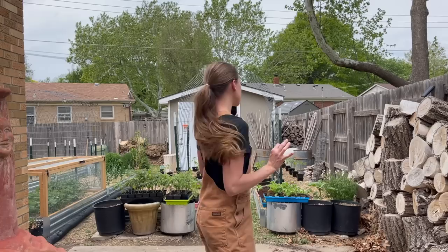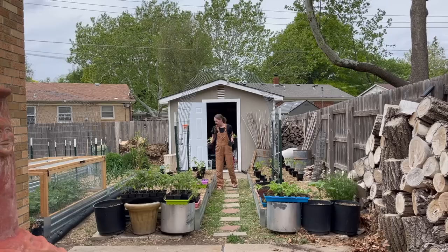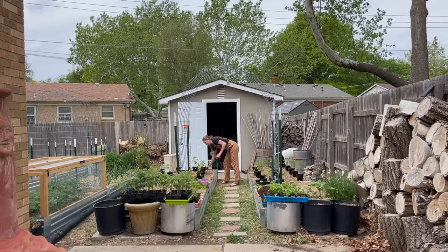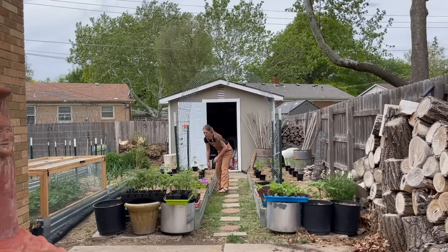Our last expected frost was April 16th and we are now May 3rd. I like to wait until we're averaging in the 50s and 60s to get peppers planted. I probably could have done this a few days ago, but we had this hail risk in the forecast and I really wasn't planning on risking all of my hard work on some hail.